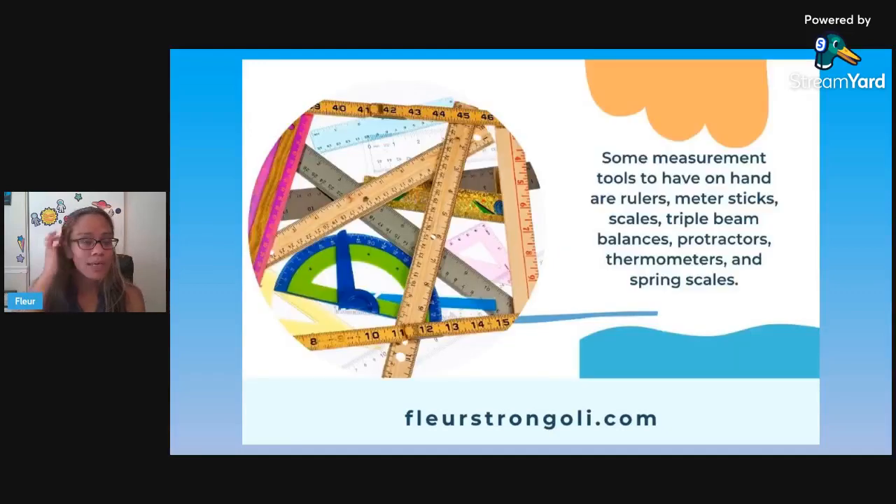The next category is measuring tools. Some measuring tools you could have in your classroom include rulers, meter sticks, balances like a triple beam balance, scales, protractors, thermometers, and spring scales if you teach that. Those are some ideas for measuring tools you should have in your science lab.